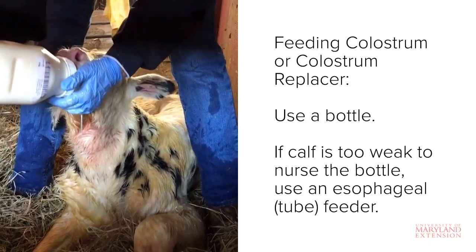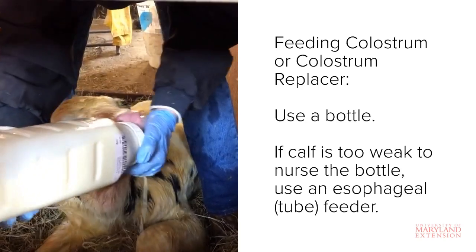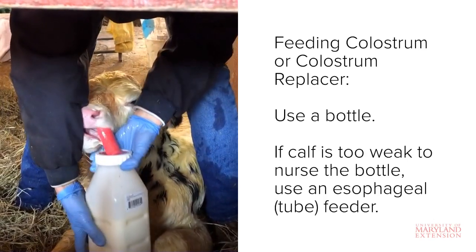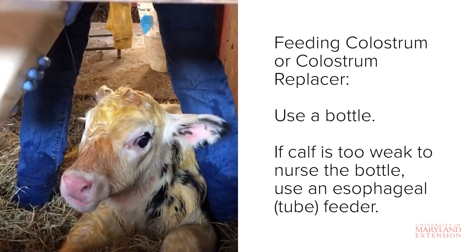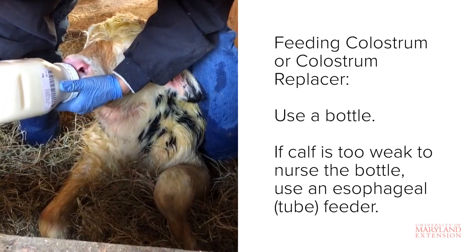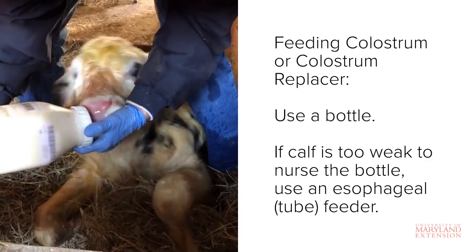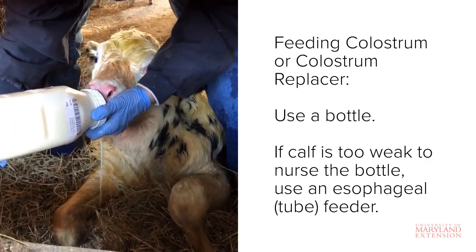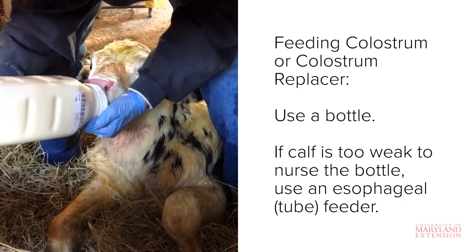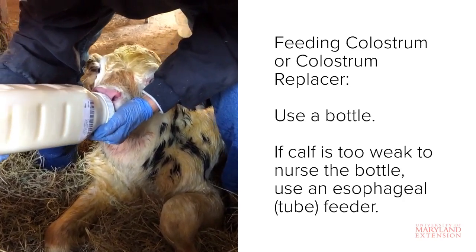This calf here is only two hours old and is having some difficulty drinking. In some cases like this, the calf may need a break during the feeding, especially if it's only an hour or two old. Giving a calf a couple of five to ten minute breaks during the feeding is fine. However, if you can't get the calf to drink from a bottle at all, you should use a tube or esophageal feeder to ensure colostrum consumption.